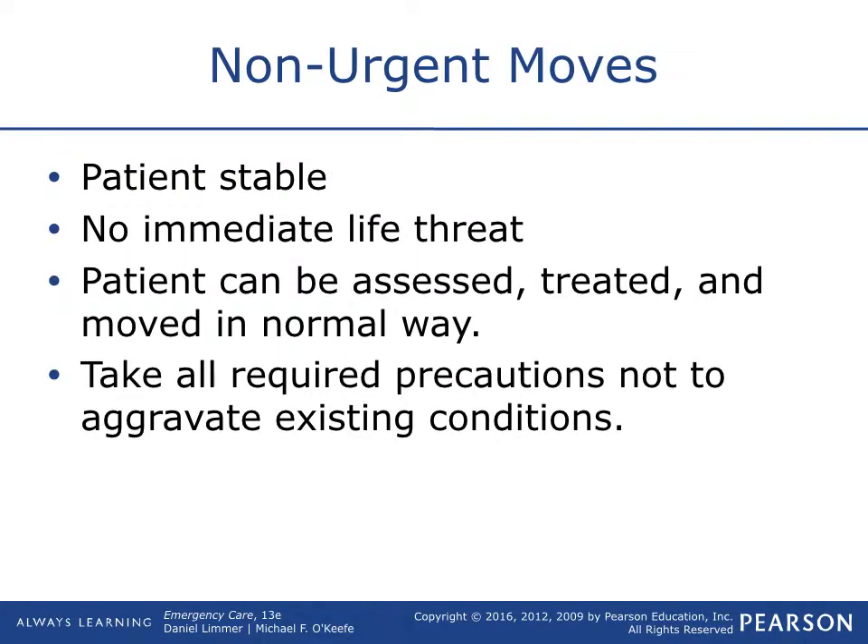Non-urgent move means the patient is stable, so you have time to 'stay and play,' as we call it. You can do patient care properly and have time to do it right. You always have time to do proper patient care — even during an urgent move because the situation is dangerous, you're still taking time to hold the C-spine and make sure the board is there. Take all required precautions not to aggravate existing conditions. When you have time, do the proper thing so you don't cause more damage.